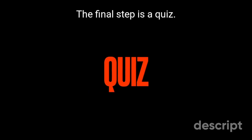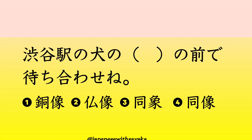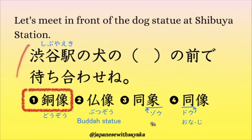The final step is a quiz. はい、この文に一番合う言葉は、1番の銅像。